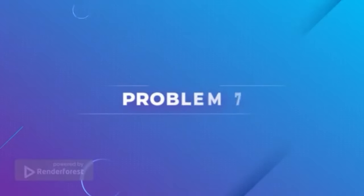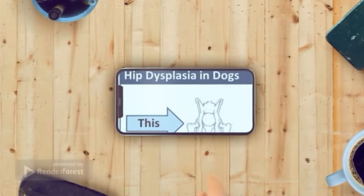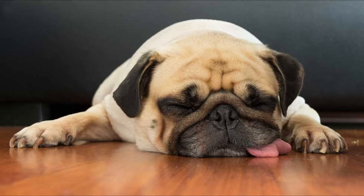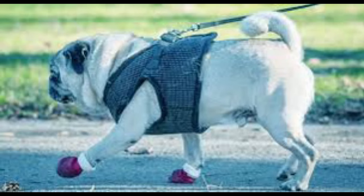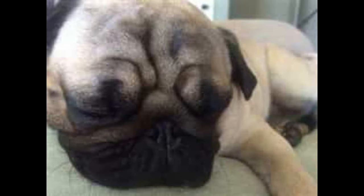Problem 7: Hip Dysplasia. Hip dysplasia is a common health problem for pugs and other breeds of dogs. It is a disorder that causes the hip joint to become weak and unstable, leading to pain and lameness. Hip dysplasia is a genetically inherited condition that affects how the femur fits into the hip socket. Symptoms may include decreased activity level, difficulty getting up or climbing stairs, hind-limb lameness, and reluctance to move.